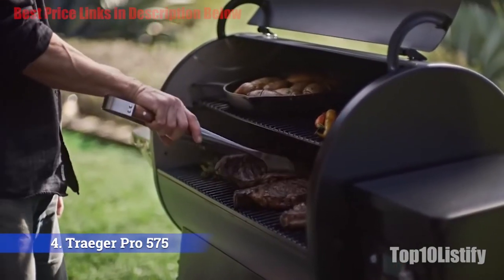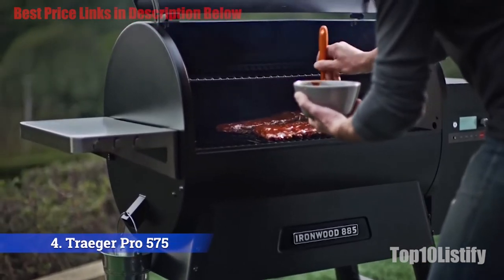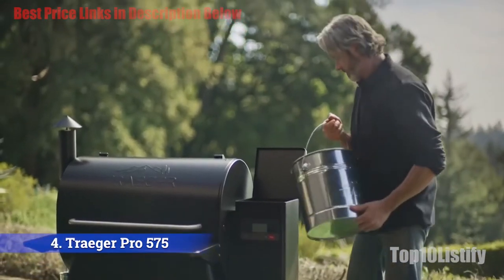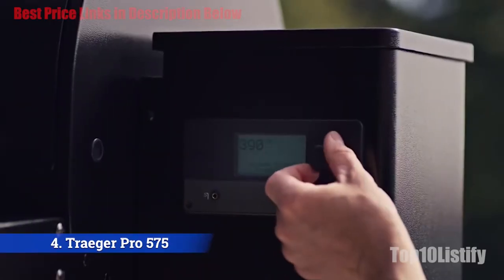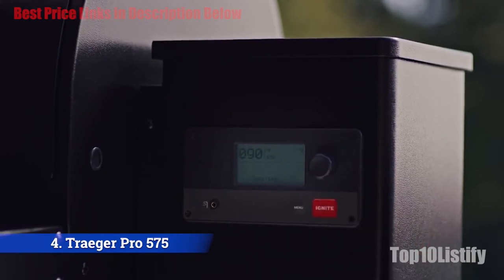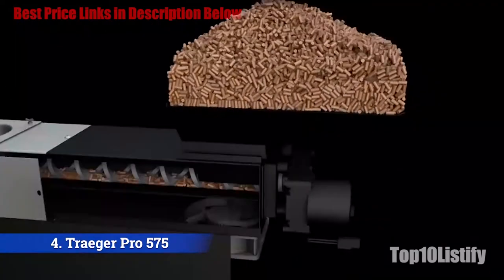The brand says it can cook 36 burgers, six racks of ribs, or six whole chickens at once. The Traeger Pro 575 absolutely excels at smoking and slow cooking. At low temperature, the Traeger smokes meat phenomenally well, right down to the obligatory pink smoke ring on the outer five to eight millimeters of the meat.